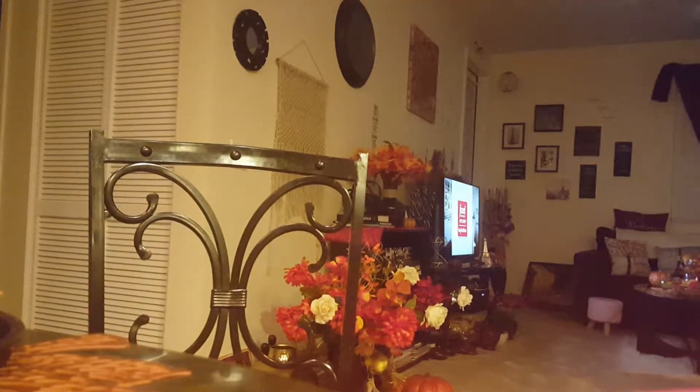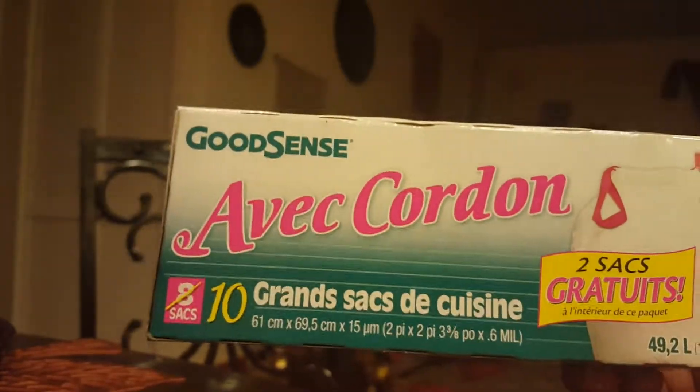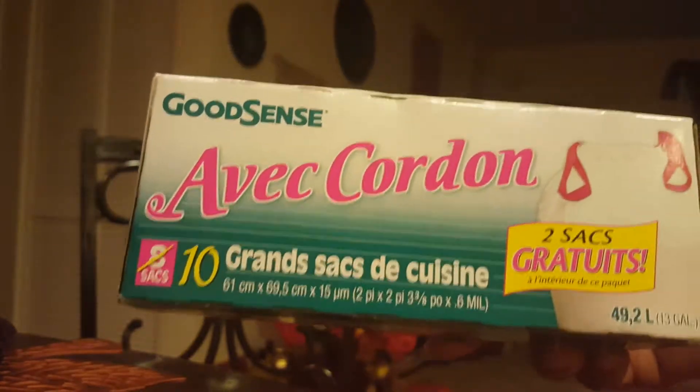I bought some garbage bags. These are the only brands that I use there because they stopped selling the other ones — it's a Hefty replacement, so I started buying this one. There are 10 in here.